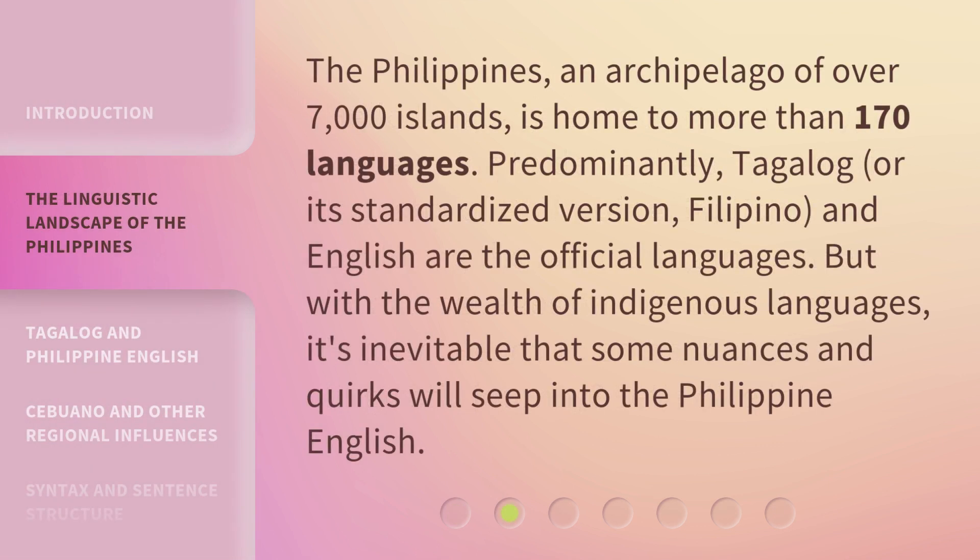The Philippines, an archipelago of over 7,000 islands, is home to more than 170 languages. Predominantly, Tagalog — or its standardized version, Filipino — and English are the official languages. But with the wealth of indigenous languages, it's inevitable that some nuances and quirks will seep into Philippine English.